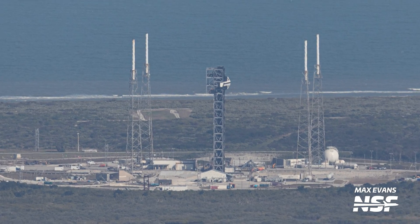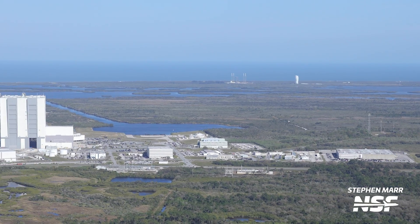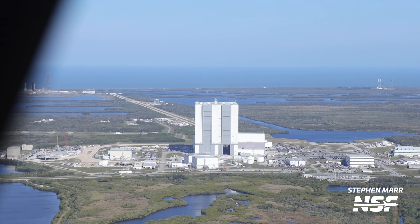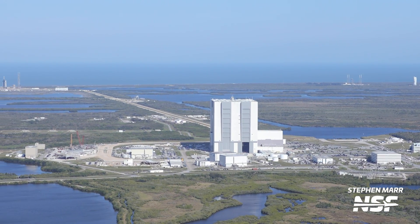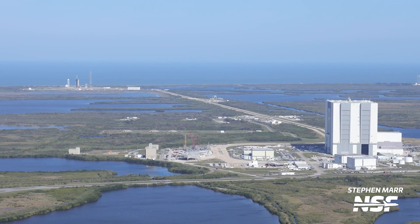Another big change to SpaceX's launch pads has been the build-up of the new crew access tower at Slick 40. Now it stands tall and proud right at the center of the most active launch pad in the world. Given the removal of the cladding at 39A, it wouldn't be surprising if this tower isn't cladded either — at least it's getting a coat of black paint that will make it look great when finished.